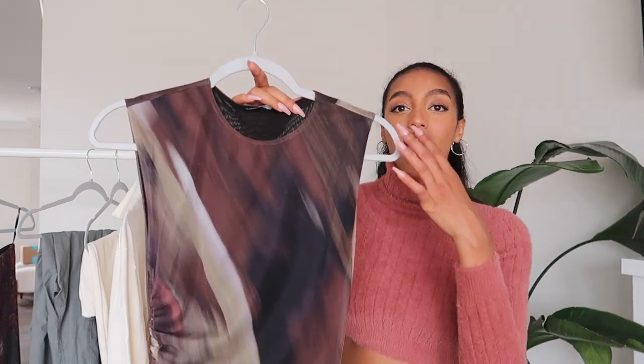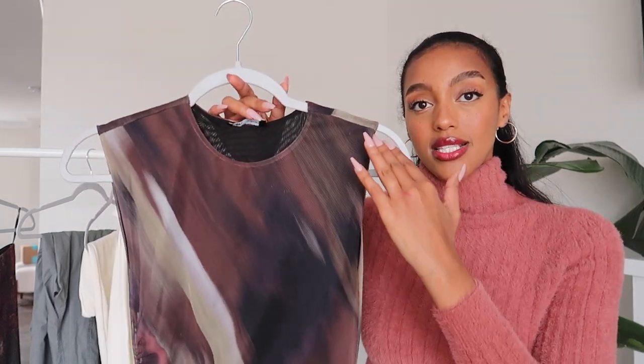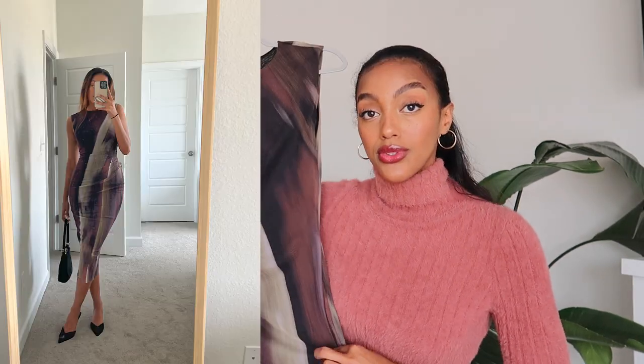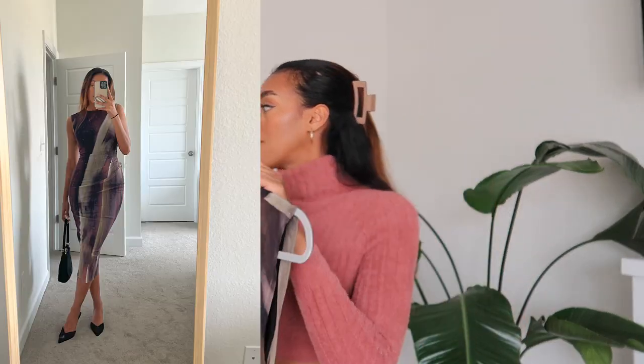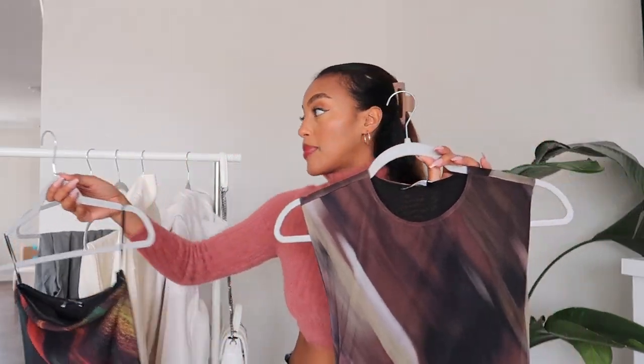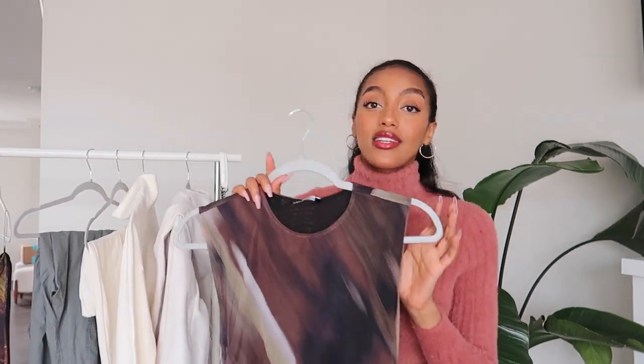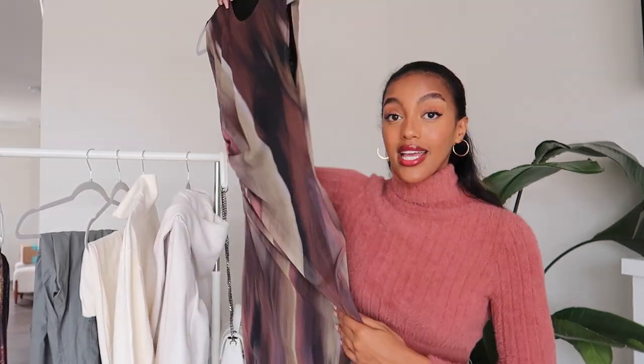I also got a similar dress in different hues. This one is not a tube dress — it's sleeveless with a kind of high neck. If you want to incorporate this style but go a little more modest, this is a beautiful version. I picked this one up because I have a wedding at the end of the month and I'm really excited to wear it. With a pair of pointed heels I think it would look so gorgeous.